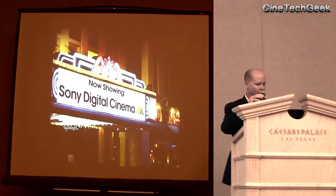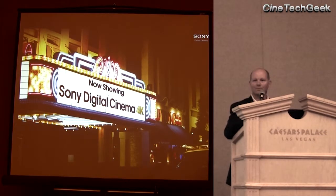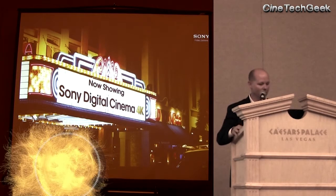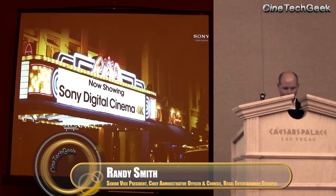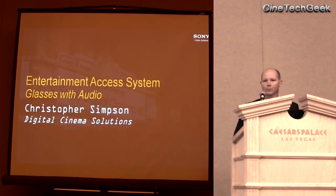Thanks, Randy. Thank you, everyone, for attending this morning. I'm really excited about the turnout that we got this morning — as early as this panel discussion was, it was very well attended, so thank you very much. My name is Chris Simpson. I work for Sony Digital Cinema Solutions.